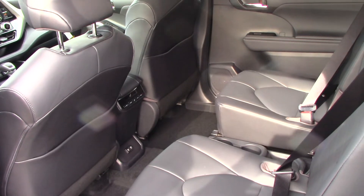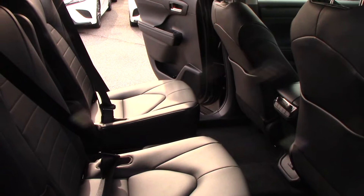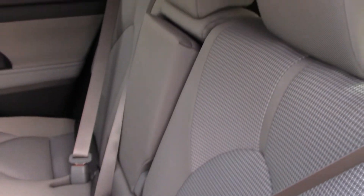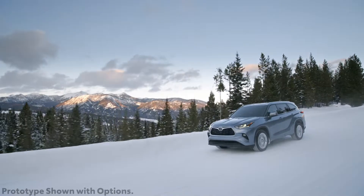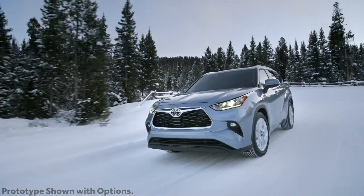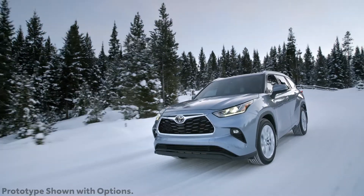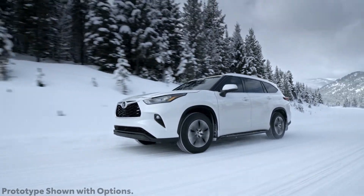This Highlander is optioned with second-row captain's chairs, while a split-folding rear bench is standard on most models. All non-hybrid 2020 Toyota Highlanders are now equipped with the formerly optional 3.5L V6, capable of almost 300 horsepower and 24 combined MPG in most configurations.